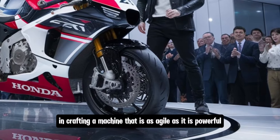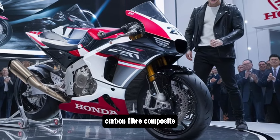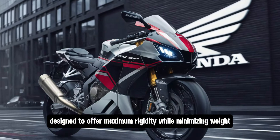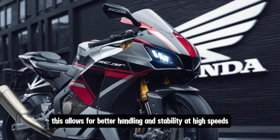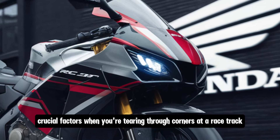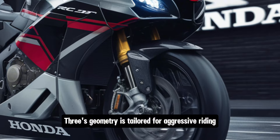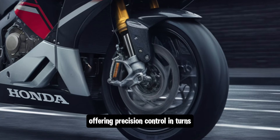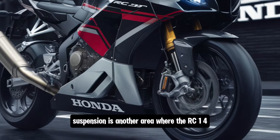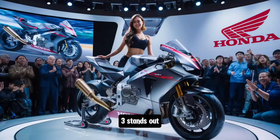Moving on to the bike's chassis, Honda has once again demonstrated its mastery in crafting a machine that is as agile as it is powerful. The frame is constructed from an ultra-lightweight carbon fiber composite, designed to offer maximum rigidity while minimizing weight. This allows for better handling and stability at high speeds — crucial factors when tearing through corners at a racetrack. The RC143's geometry is tailored for aggressive riding, offering precision control in turns without sacrificing stability on straights.